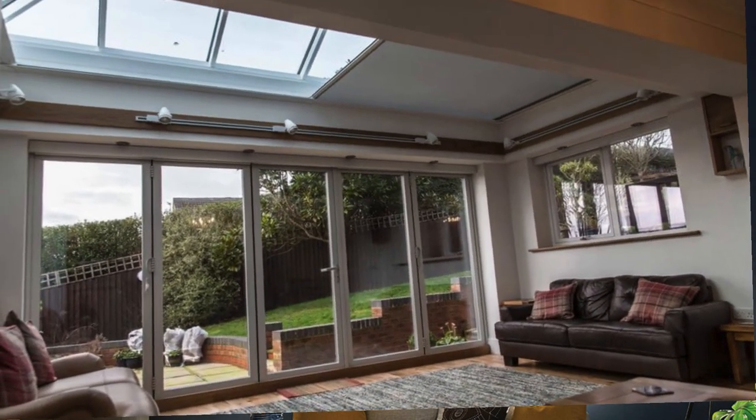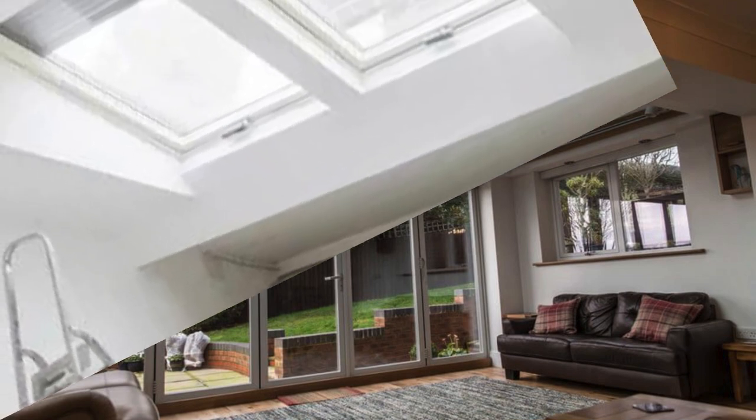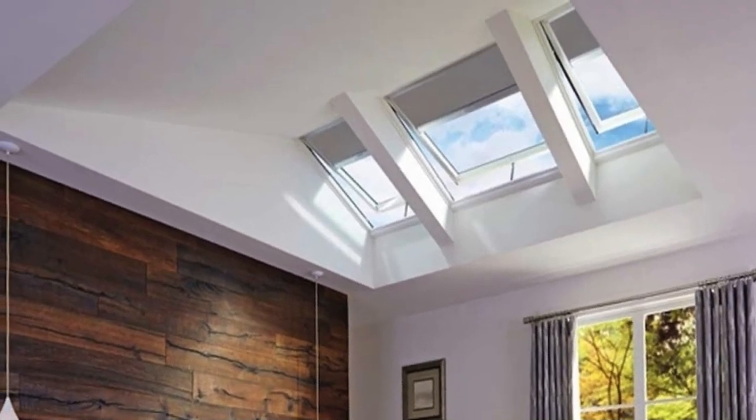In addition to their practical benefits, skylight shades can also contribute to the overall aesthetic appeal of a room, adding a touch of sophistication and style to the architectural design. Beyond their functional and aesthetic merits, skylight shades play a pivotal role in promoting sustainability and eco-conscious design.